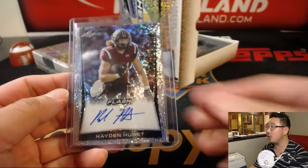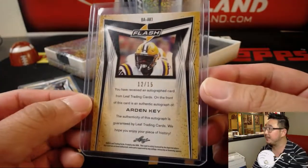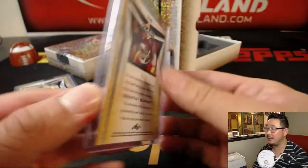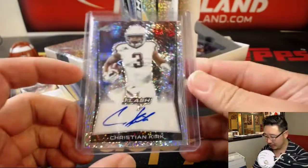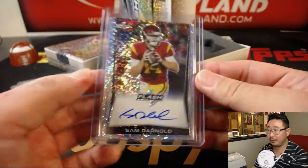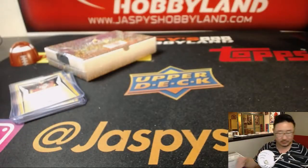We're going to start off with Hayden Hurst — nice. We've got Arden Key. Hayden Hurst, Ravens tight end. Arden Key, Raiders, out of 15. We've got Deontay Burnett — Buccaneers? Or is that the other USC receiver? There's Christian Kirk, Cardinals receiver. And the old USC quarterback, Sam Darnold. I've heard of this guy. Nice Sam Darnold.